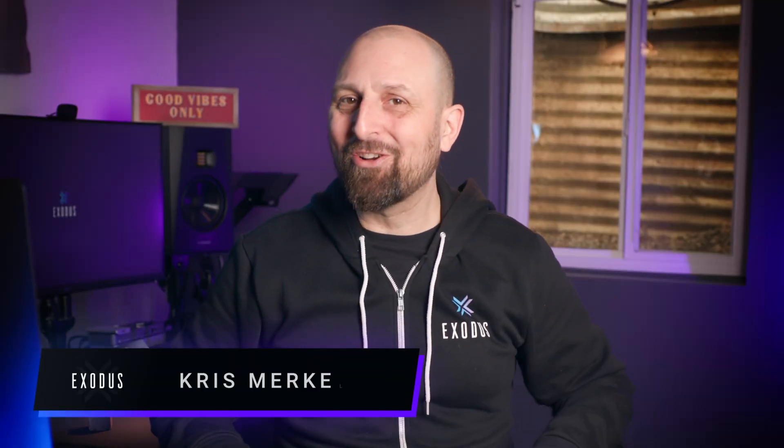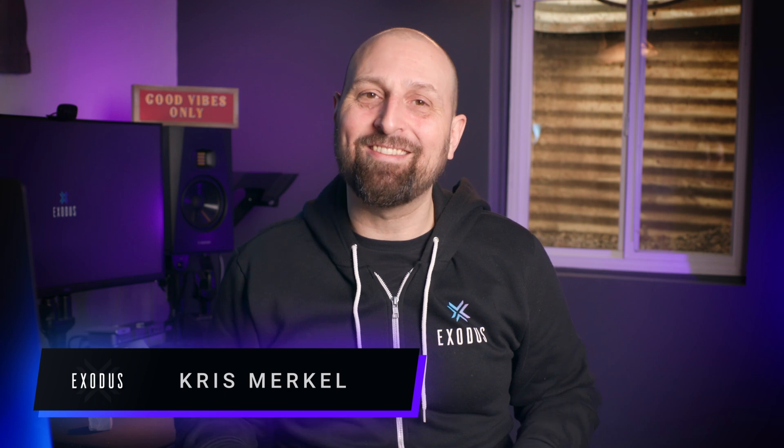Thanks for tuning in. I'm your host Chris Merkel and this is Exodus Crypto News.